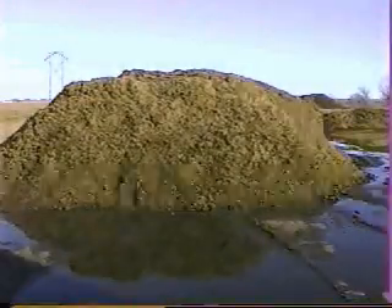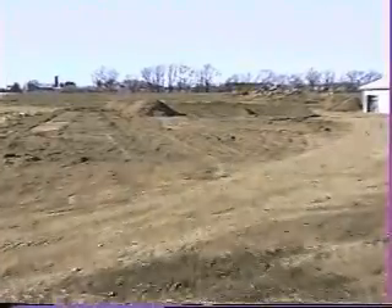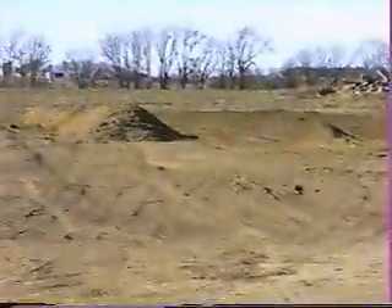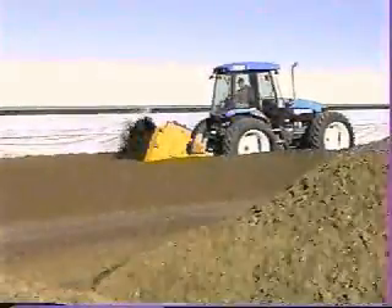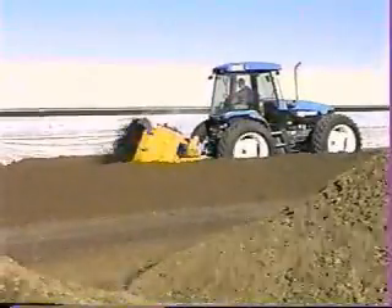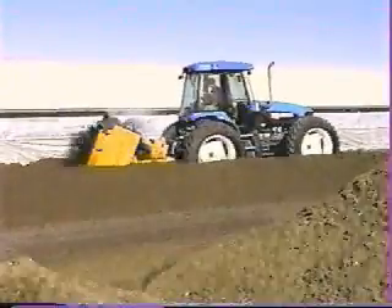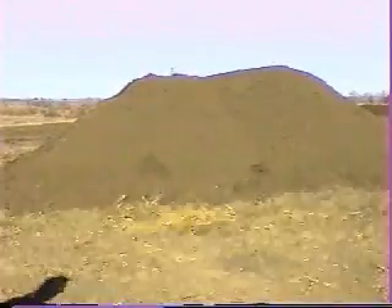From there we put it into windrows and then we turn it three times a week. It takes about six weeks until we get a finished product ready to use for bedding. We use about 75% of our manure for bedding and 25% of it gets sold on the compost market, mainly to landscapers for starting grass.